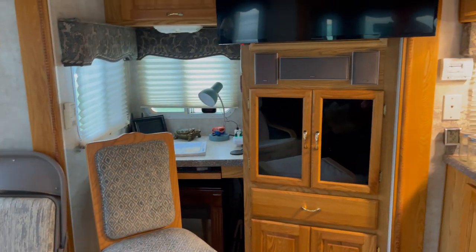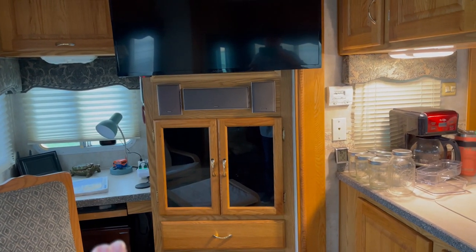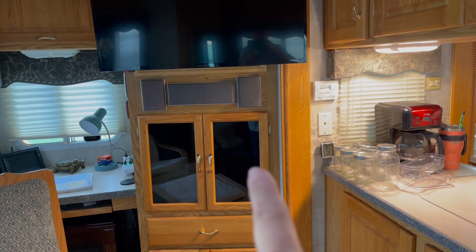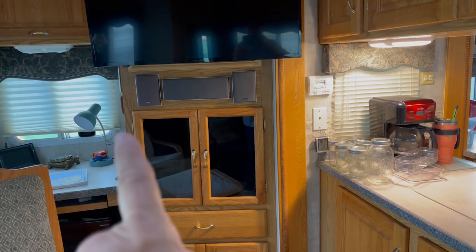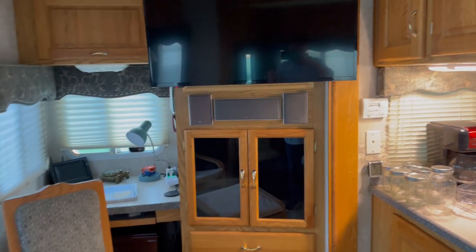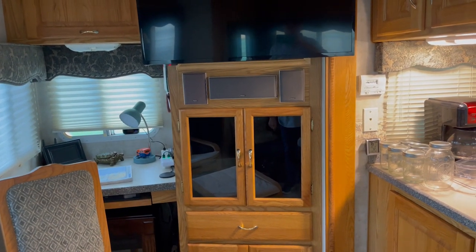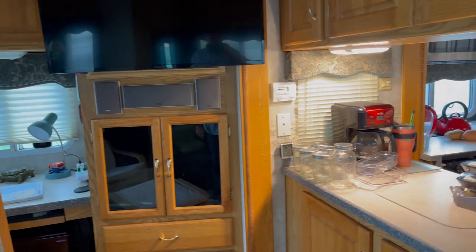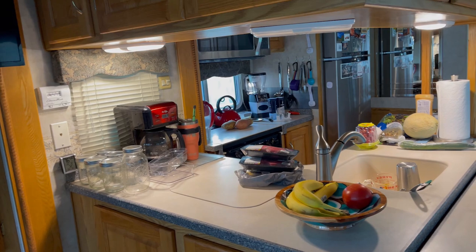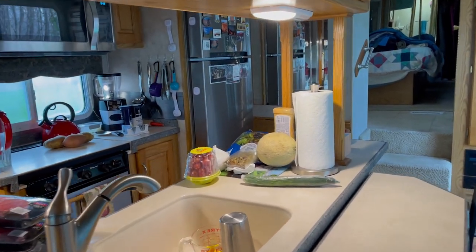It's not bad. We're going to remodel this — take this completely out — and our TV is going to be right about there so it's not on the ceiling. We're going to make that a counter all the way across. Here's the kitchen; we're breaking it in as we go.